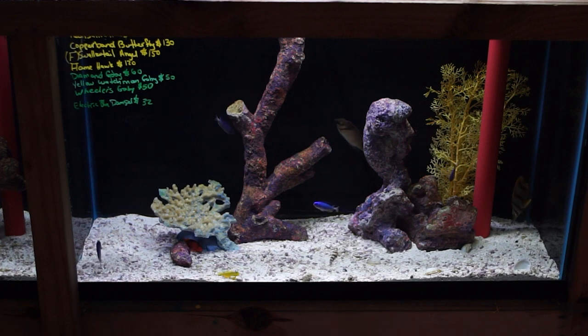There's also a really pretty copper band butterflyfish, a two-barred rabbitfish that's been here at least a month now, and a beautiful female swallowtail angelfish.